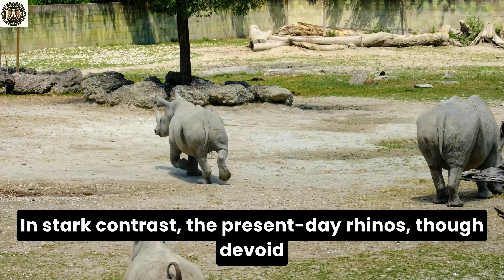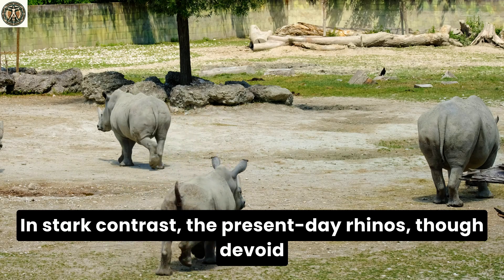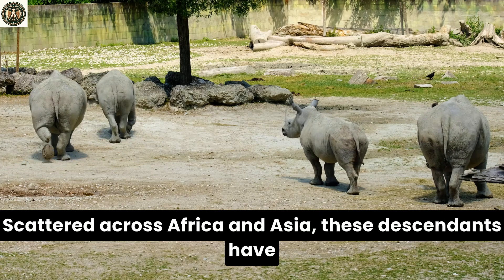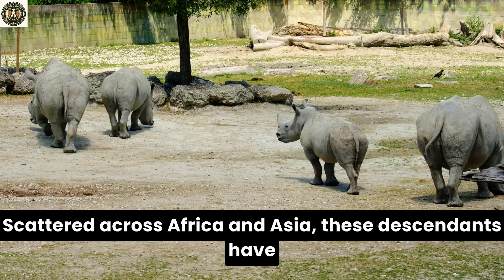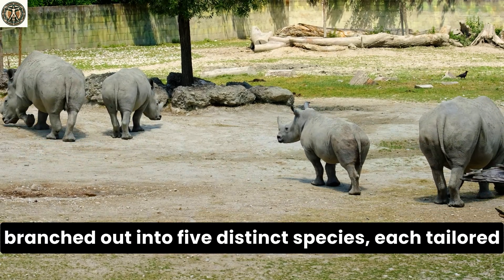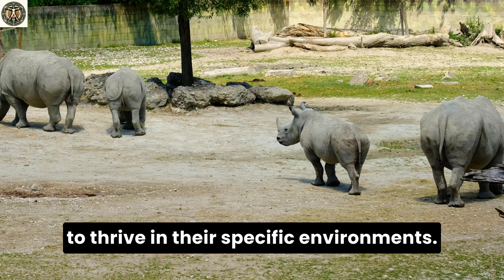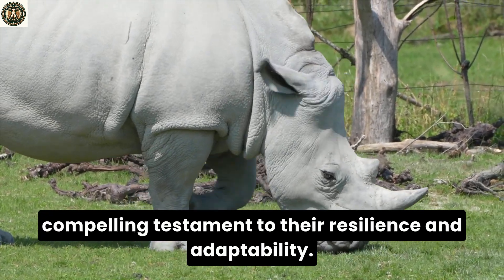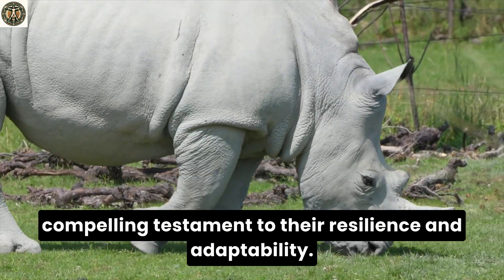In stark contrast, the present-day rhinos, though devoid of such a furry exterior, are equally mesmerizing. Scattered across Africa and Asia, these descendants have branched out into five distinct species, each tailored to thrive in their specific environments. The evolutionary story of rhinos is a compelling testament to their resilience and adaptability.